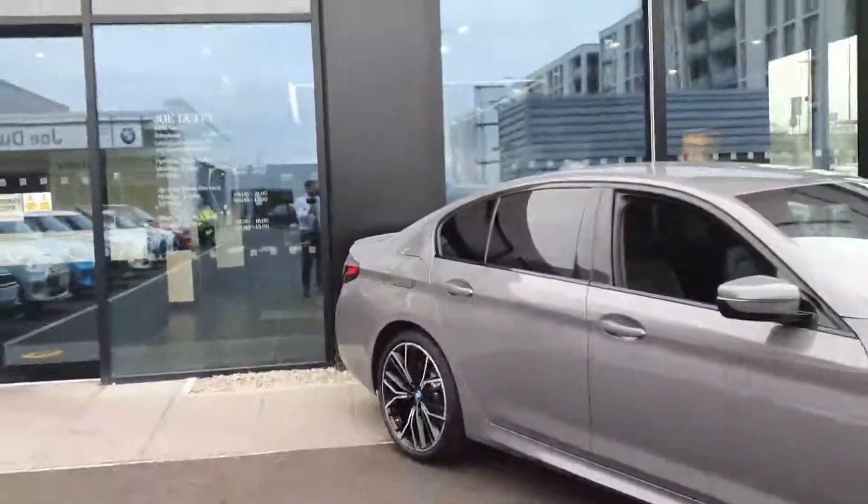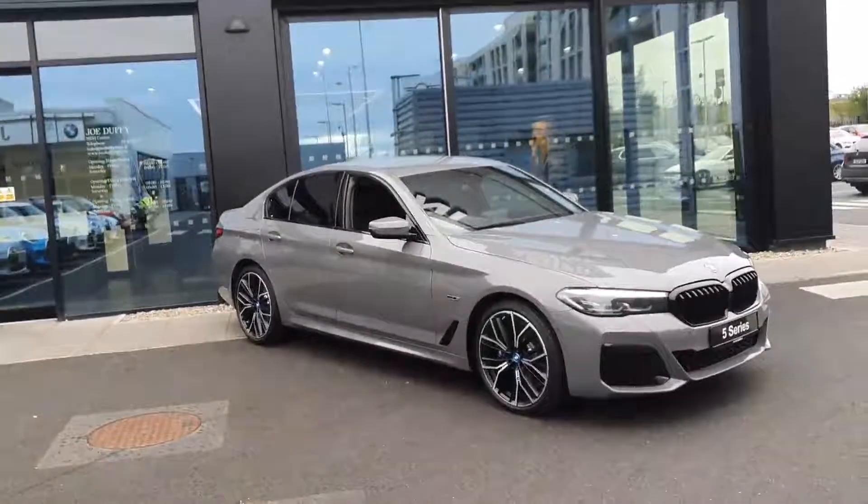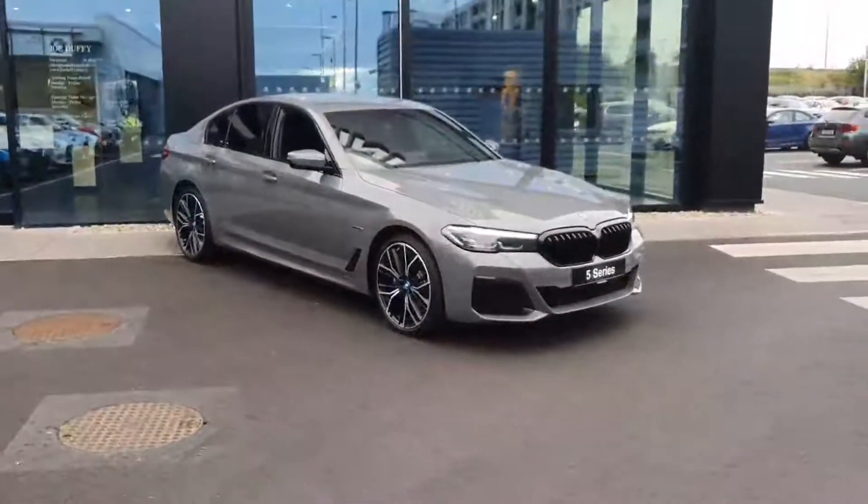So that's just a quick look around our BMW 5 Series 530E M Sport. If you have any further questions on this car or any other cars in the fleet, please do not hesitate to contact us here at BMW Joe Duffy in Charlestown.